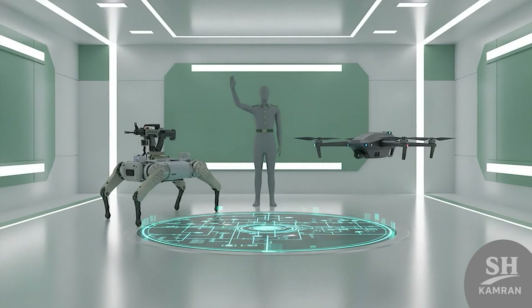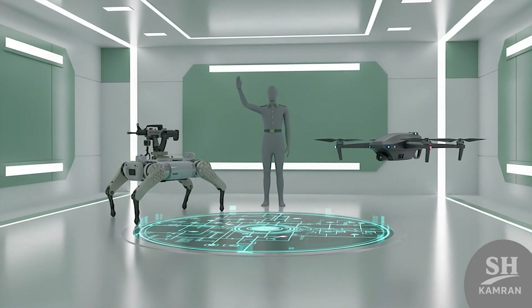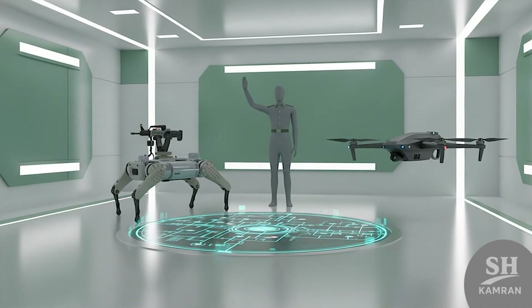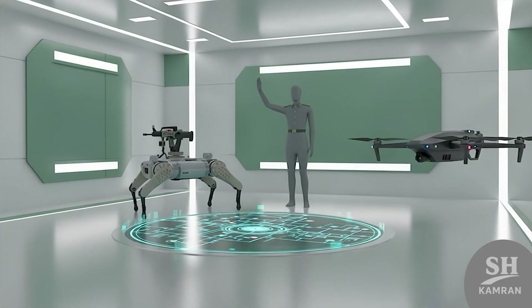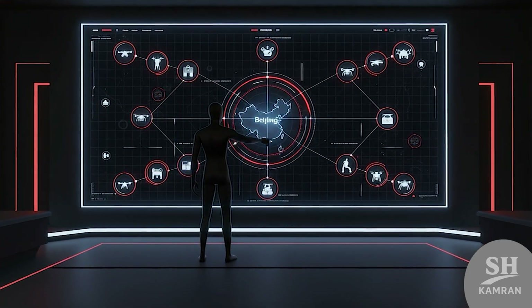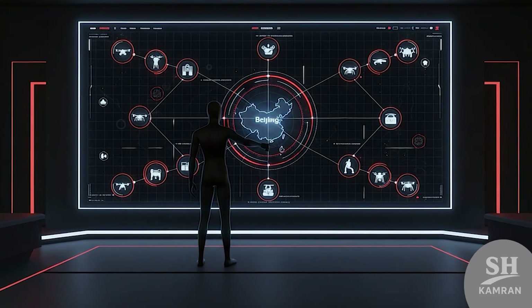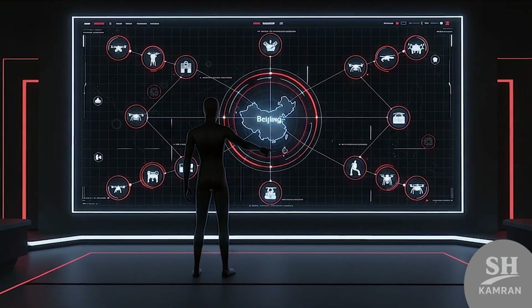The future roadmap combines quadrupeds, drones, and integrated AI networks. China aims for a coordinated land-air system with seamless intelligence. This smart battle grid may redefine ground warfare forever. Beijing clearly intends to lead, not follow, in robotic combat.